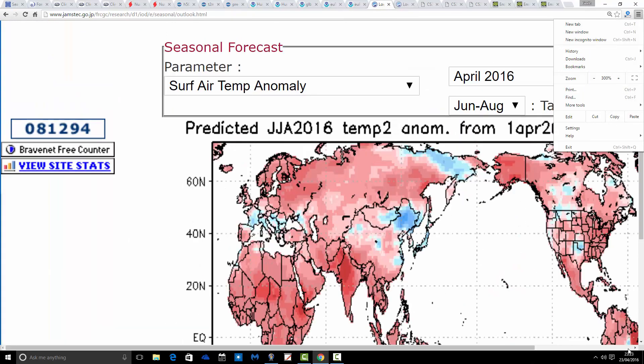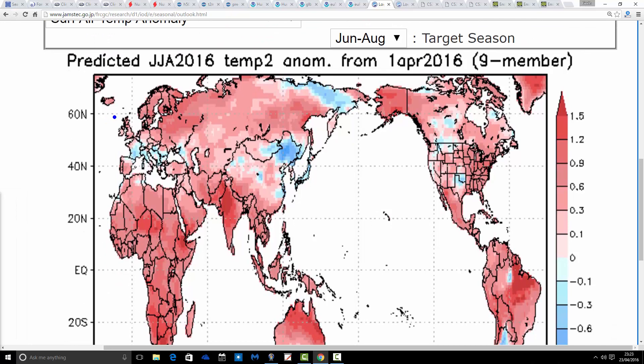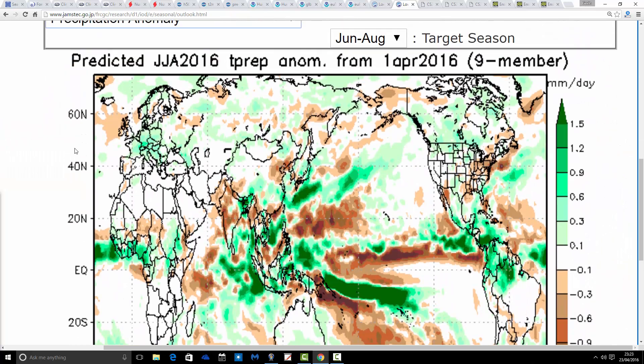JAMSTEC IOD next. Looking at temperature anomalies — again another model going for a warmer than average summer, with most of northern Europe including Britain coming out above average. Quite a warm summer above-average temperatures are being predicted. In terms of the precipitation anomaly, that's coming out drier than average close to the UK, though interestingly quite a wet summer is predicted across most of the rest of Europe — an unusual pattern. But the upshot for us is a generally warm and dry summer predicted by the JAMSTEC model.